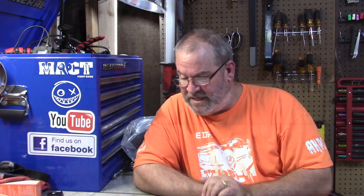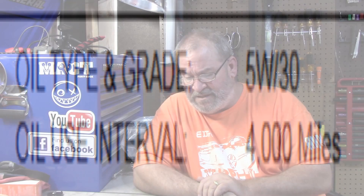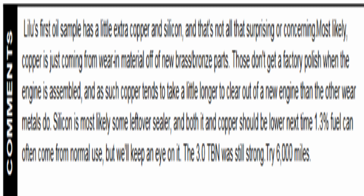I'm going to read you what the oil test says and I'll post it up for you all to see. We did a Blackstone oil test and it had 8,800 miles on it. They basically said that Leeloo's first oil sample has a little extra copper and silicon, and that's not all that surprising or concerning. Most likely the copper is coming from wear-in material off of the new brass and bronze parts in the engine. Those don't get a factory polish when the engine is assembled, so copper tends to take a little longer to clear out of a new engine than other wear metals.